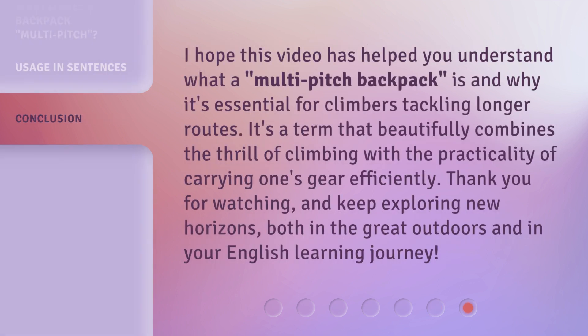I hope this video has helped you understand what a Multi-Pitch Backpack is and why it's essential for climbers tackling longer routes. It's a term that beautifully combines the thrill of climbing with the practicality of carrying one's gear efficiently. Thank you for watching, and keep exploring new horizons, both in the great outdoors and in your English learning journey.